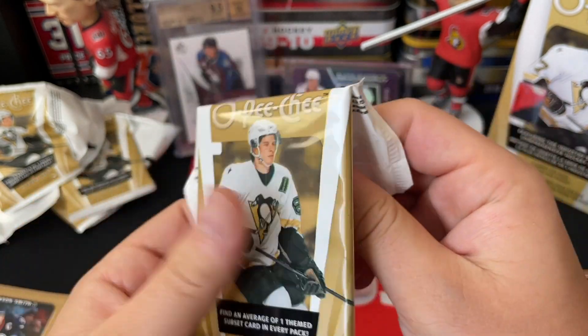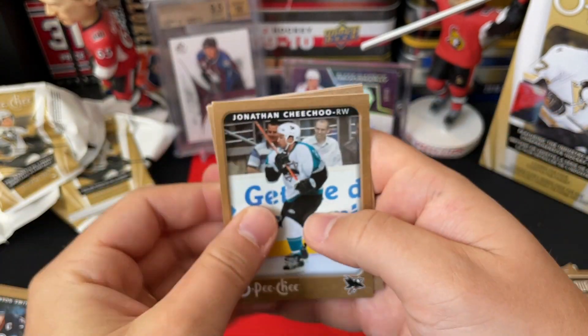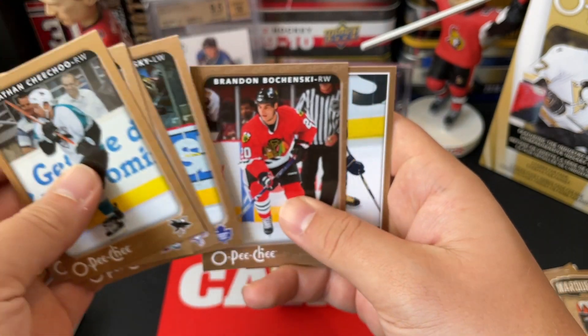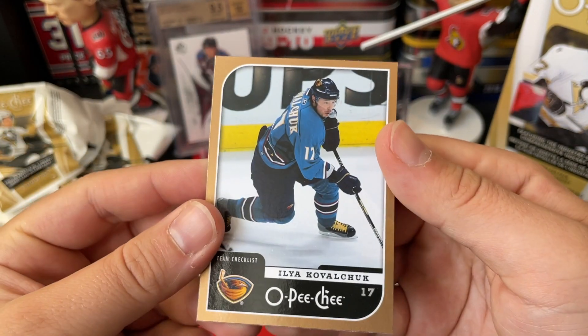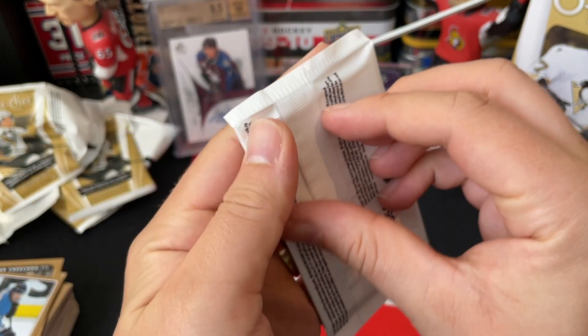We got Jonathan Cheechoo, Patrice Bergeron, Josef Stumpel, Alex Ponikarovsky, Branislav Mezei, and an Ilya Kovalchuk team checklist. So there we go — three packs left.